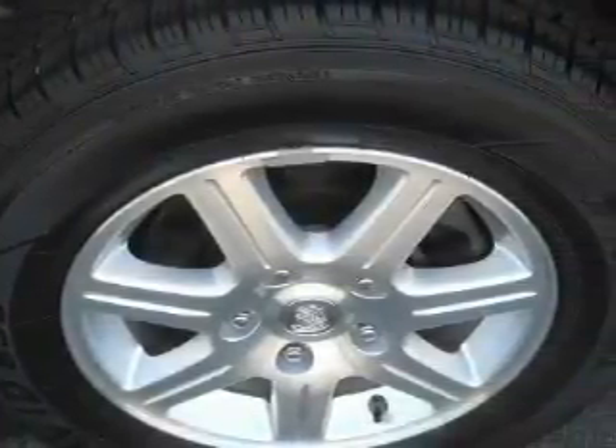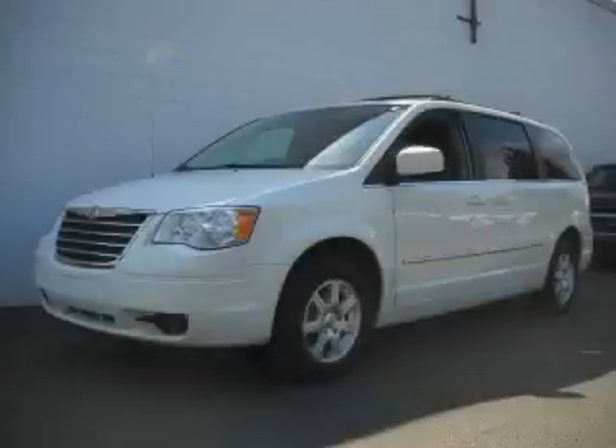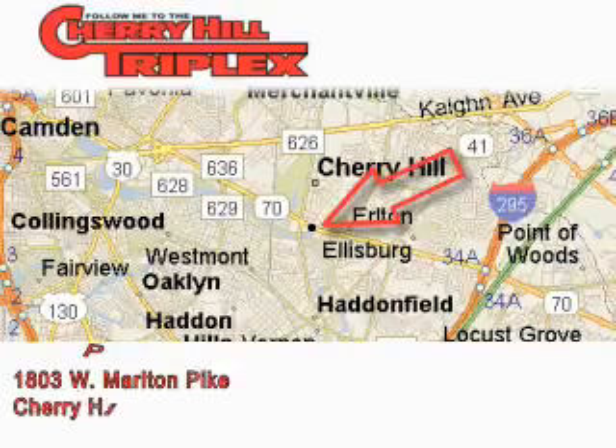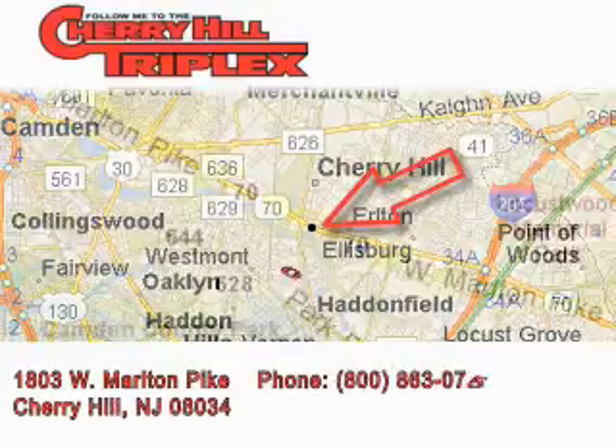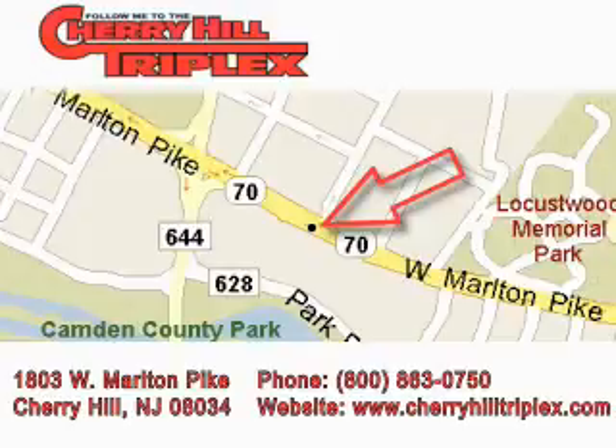Contact us today and schedule your opportunity to see this minivan in person. Cherry Hill Triplex is located at 1803 West Marlton Pike in Cherry Hill. Our goal is to exceed all of your expectations to ensure that you'll return for future visits.